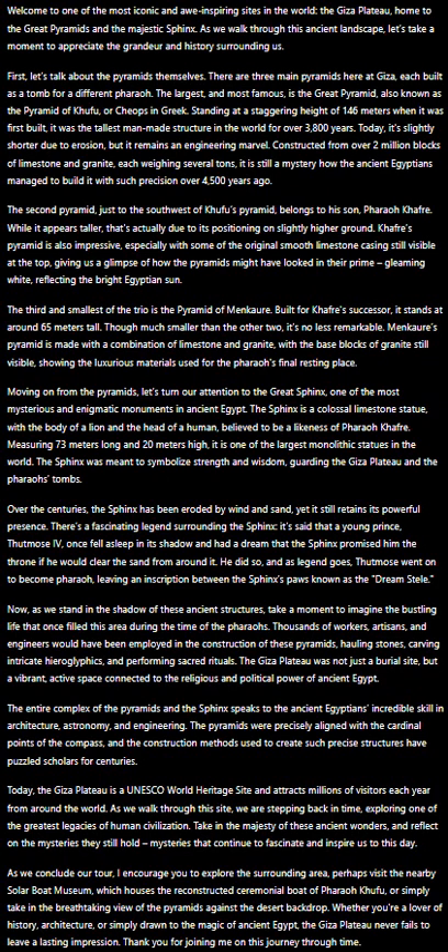Welcome to one of the most iconic and awe-inspiring sights in the world, the Giza Plateau, home to the Great Pyramids and the majestic Sphinx. As we walk through this ancient landscape, let's take a moment to appreciate the grandeur and history surrounding us.